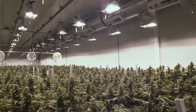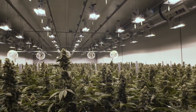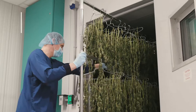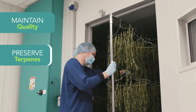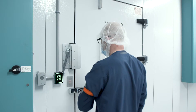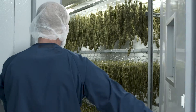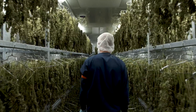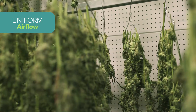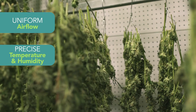The drying process is one of the most critical stages of cannabis production. With the right solution, producers can maintain product quality, preserve their terpenes, and prevent microbial formation. Effective drying of a large harvest of cannabis requires high capacity rooms with uniform airflow and tight control over temperature and humidity.